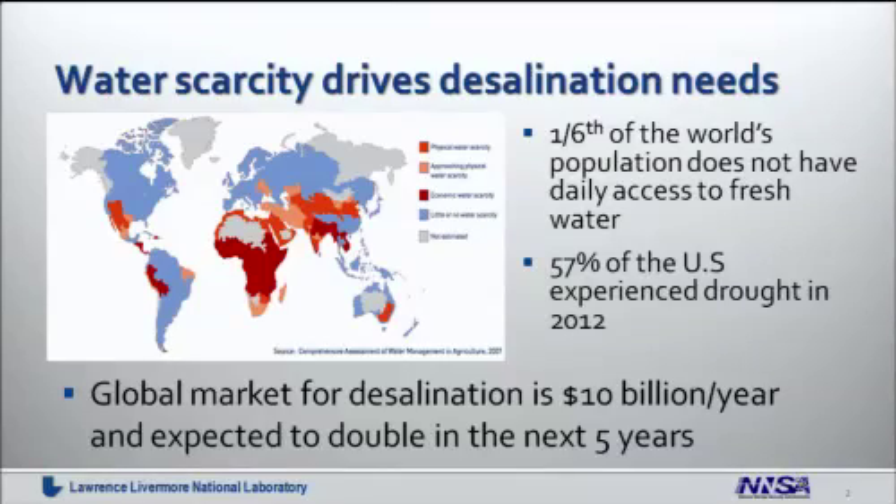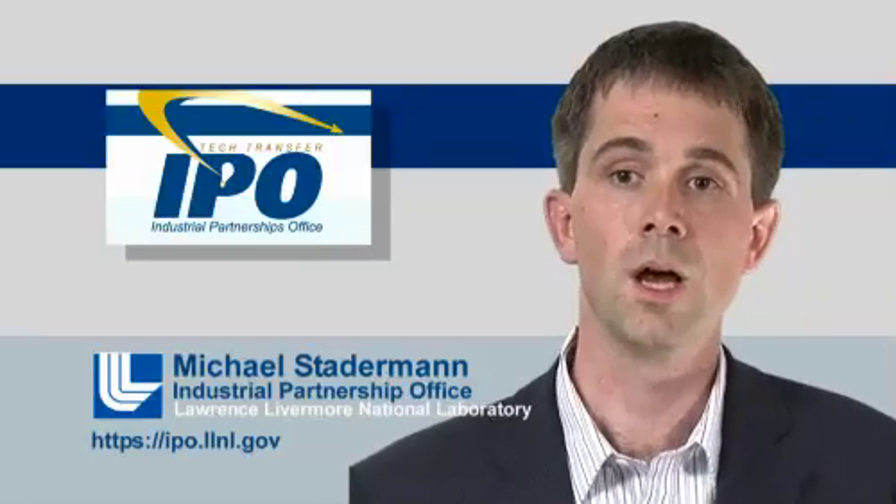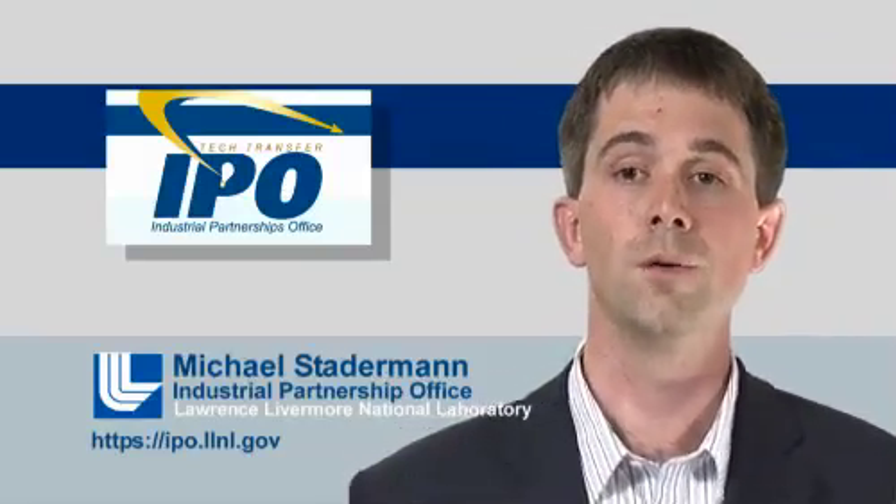Water is the oil of the 21st century. It's a commodity that is becoming more and more scarce and that is necessary for all of us to survive. About a sixth of the world's population currently does not have daily access to potable water. Traditionally, droughts and lack of water were a third world problem and didn't concern us much in the U.S., but the droughts of this year have driven home that this is a problem that concerns us just as much as everybody else. A stable source of potable water is required to go forward in the next decade.